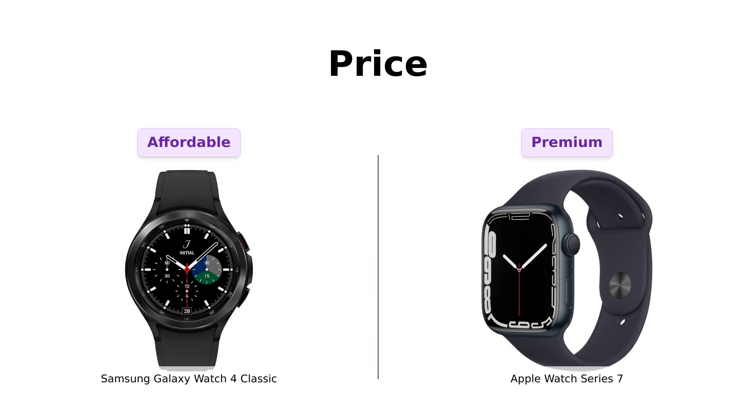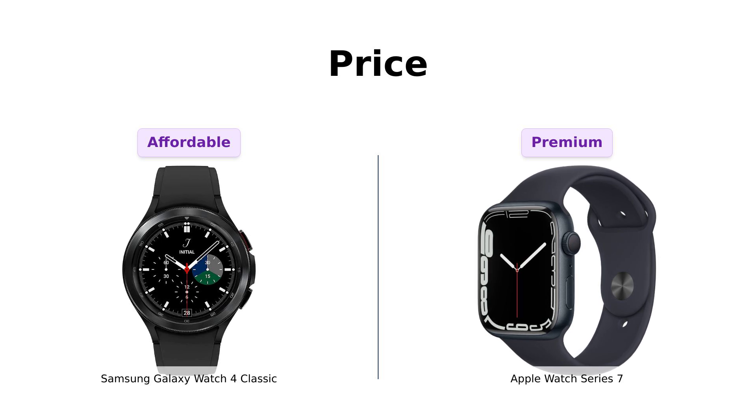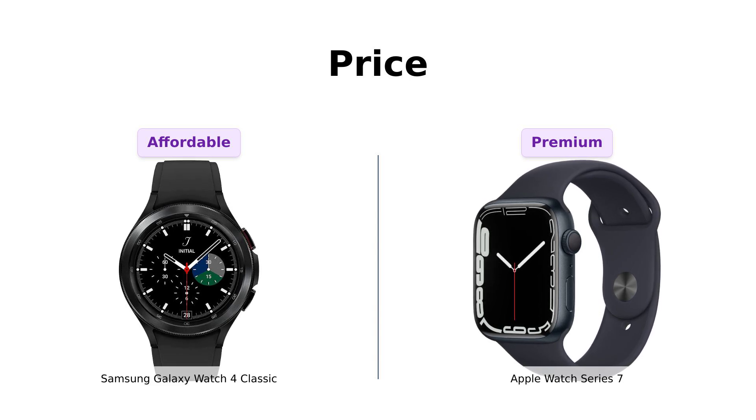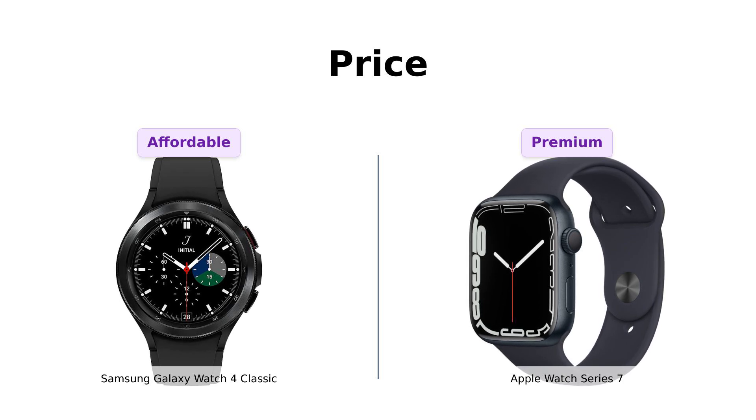First up, let's talk about the elephant in the room: price. The Galaxy Watch 4 Classic is coming in hot at $419, making it a budget-friendly option for those looking to save. Meanwhile, the Apple Watch Series 7 struts its stuff at $509, which some reviewers note feels like a premium for the brand. Overall, many users appreciate the Galaxy Watch for its value, especially with trade-in deals available, while the Apple Watch is seen as a splurge that comes with high expectations.